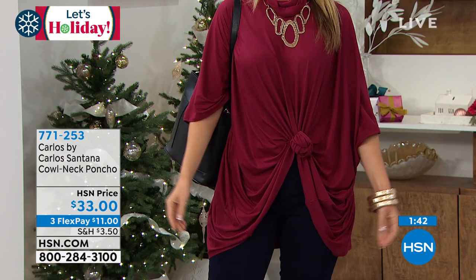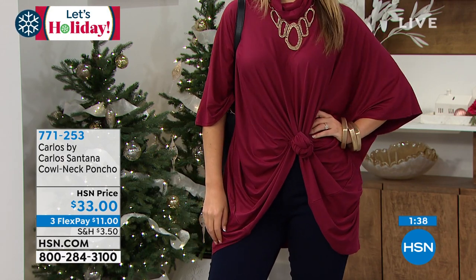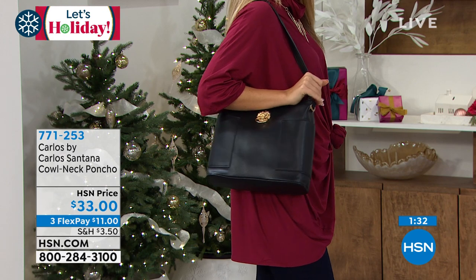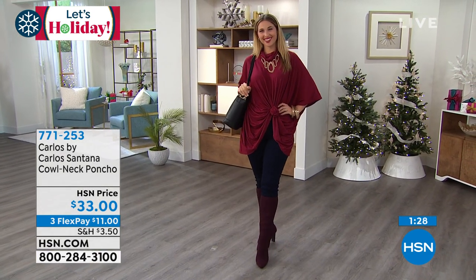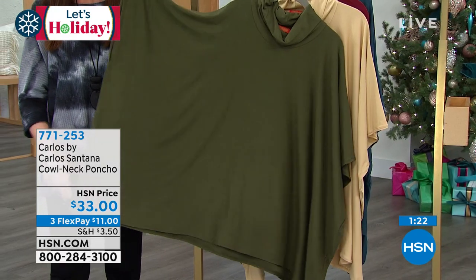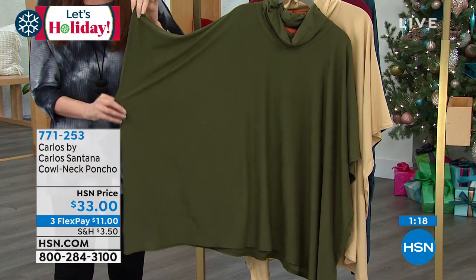I like the way that Erin styled it — showing a little bit of her own personal style, because you've got enough fabric to play with. By the way, she is carrying the Carlos by Carlos Santana tote with that lion — that's the lowest price ever. Erin's in the wine, and then that olive is going to be so popular if you run a little bit hotter than most people but want to be in fall fashion.